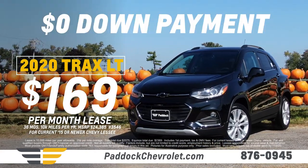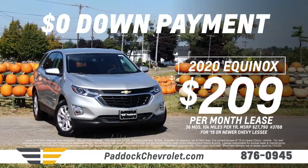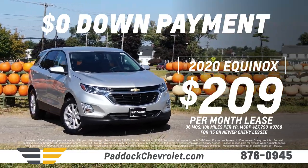No down payment, just $169. Go a bit bigger with a new Equinox, just $209. No down payment, only $209.